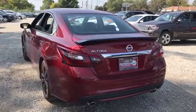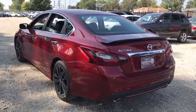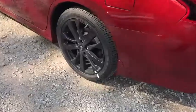Keyless start, aluminum wheels, four-wheel disc brakes, front-wheel drive, rear defrost, AM-FM stereo radio, bucket seats, security system.